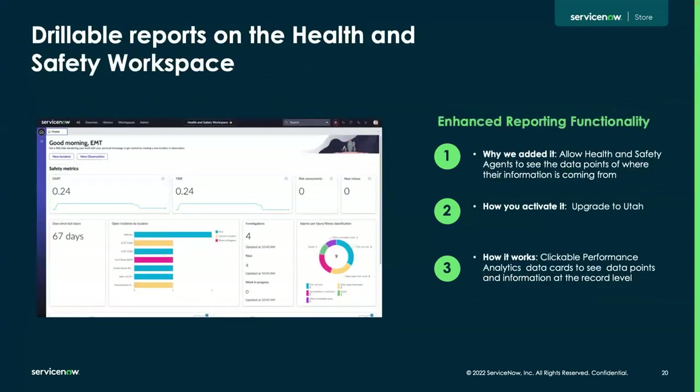Our next update is drillable reports on the health and safety workspace. If you drill into the clickable performance analytics, you can see the data points and information at a record level. We did this to give health and safety agents more visibility across their enterprise and see at a granular level the information being submitted by employees. Drilling into investigations or open incidents by location, you can see those incidents at the record level, depending on your security role.